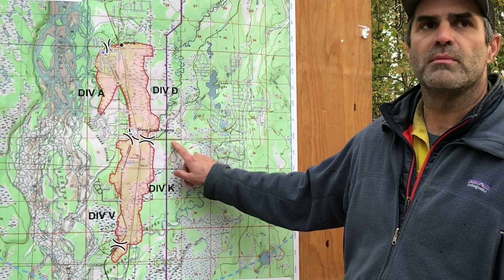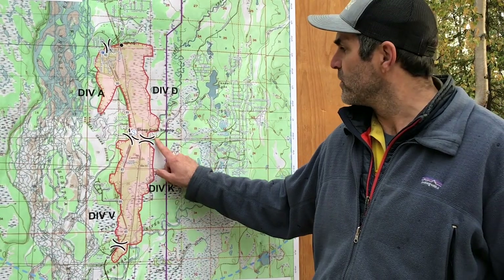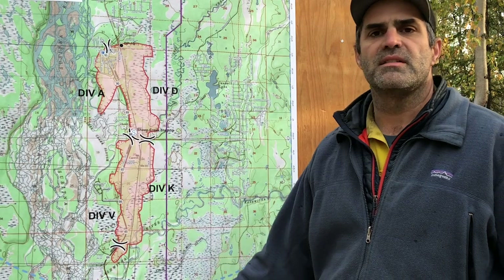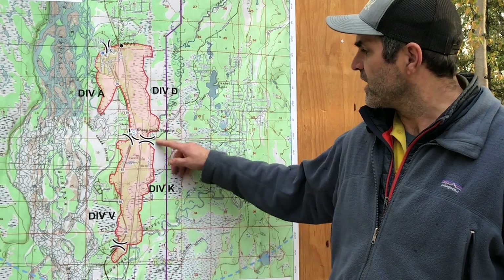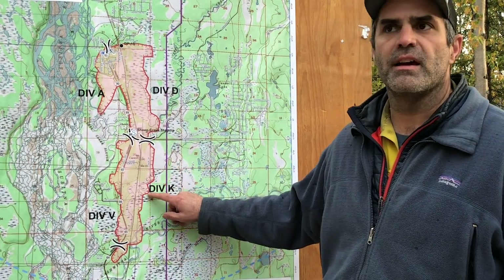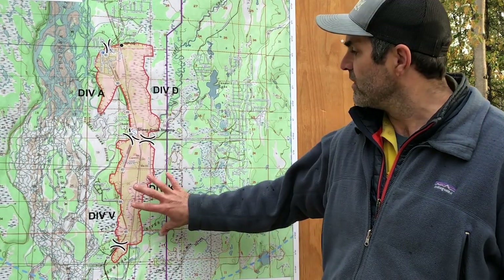From Hidden Hills Road, we're able to use a dozer line from the road itself south until basically we ran out of good ground. Pioneer Peak is going to be in there tagging off of that line and continuing the hand line as direct as possible to try to button Victor up.